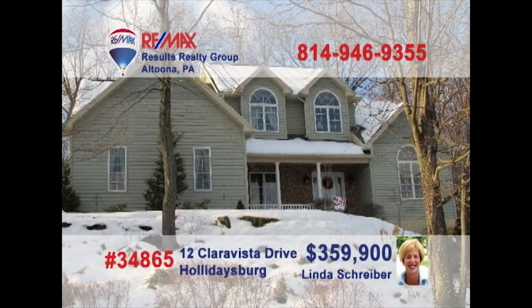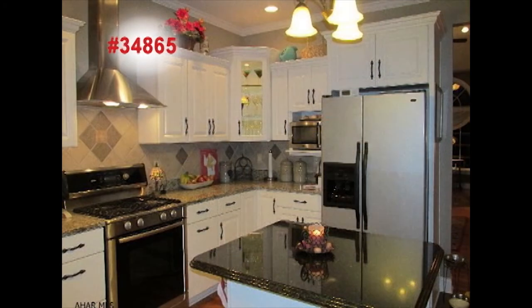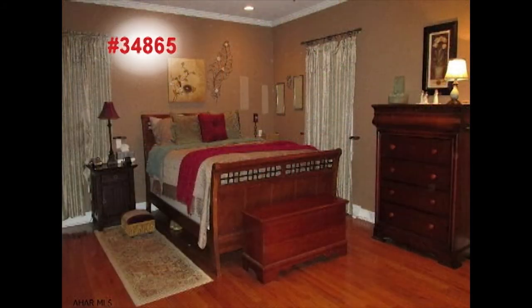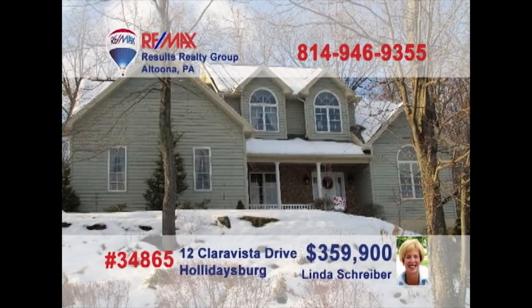Wait until you see this elegant Holidaysburg home presented by RE-MAX Hall of Famer Linda Schreiber. The living room's cathedral ceiling and hardwood floors are simply perfect. Here's a stunning kitchen with a center island and granite countertops. This lovely dining room is sure to host your finest dinner parties. Enjoy fresh air on the enclosed screen porch. And don't miss the beauty of the master bedroom and bath. So private and peaceful. Take a tour with Linda.